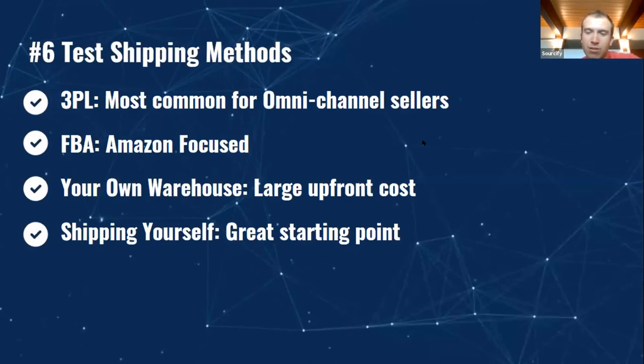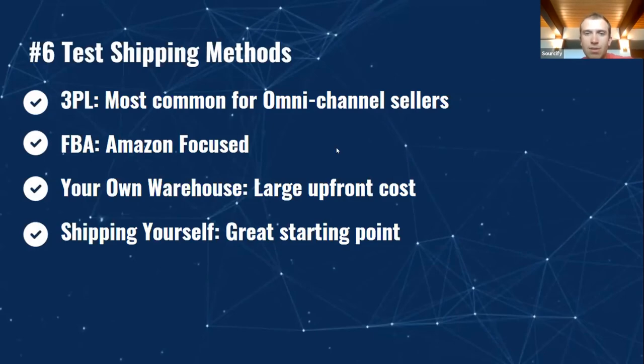Shipping methods — I would assume most people are using a 3PL. Some might also be selling through Amazon. The challenge of having a large warehouse or your own warehouse is a lot of upfront costs in terms of the lease and racks. But if you're just starting out, shipping yourself is a great starting point. Shopify or stamps.com can print your own labels — it's an effective way to understand your all-in costs. When I was selling my own products online 10 years ago, I was shipping sunglasses, hats, and bags myself, which helped me understand everything from label costs to actual shipping costs.